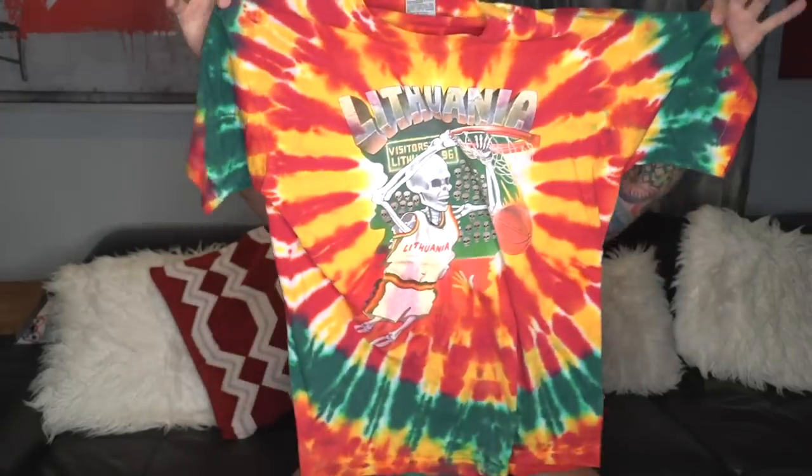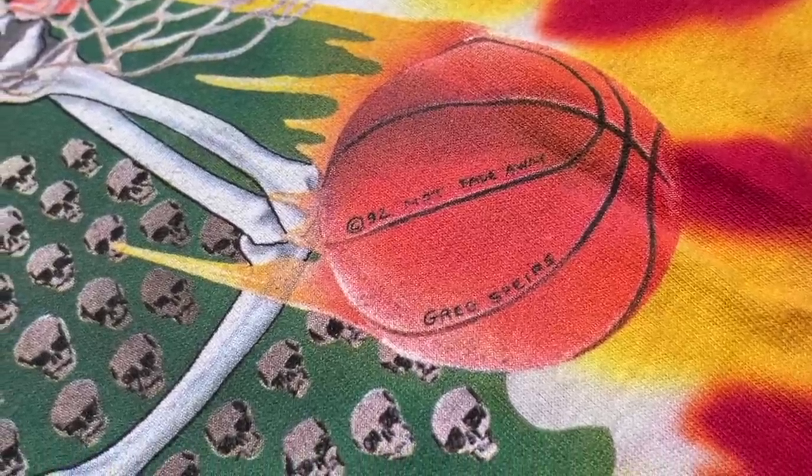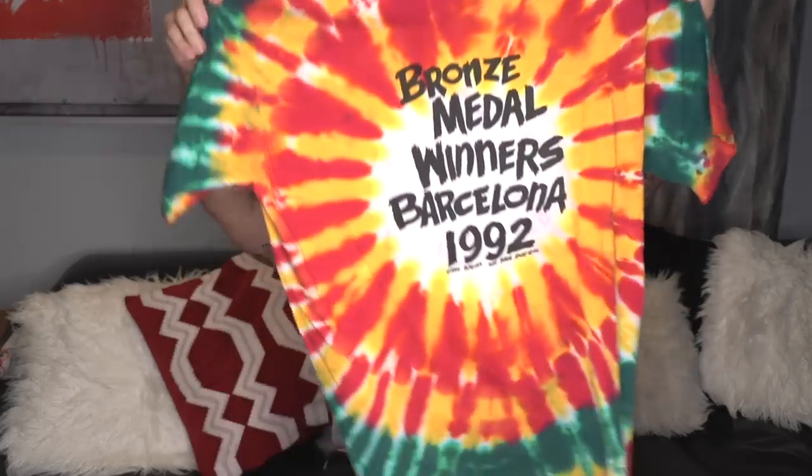On the XL Liquid Blue tag, this is probably one you may have seen before — the Lithuania Grateful Dead 'Not Fade Away' graphics from 1992, by Greg Spears, with the bronze medal winner Barcelona hit on the back. We're almost to the big one — there's four more tees and then an insane grail piece.